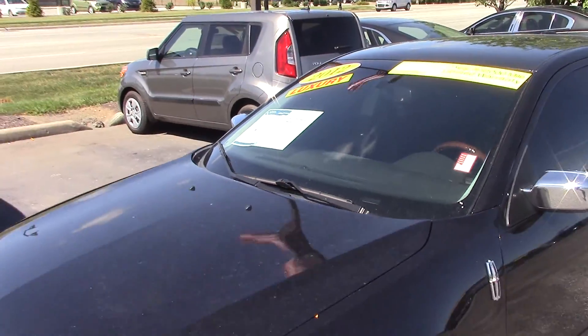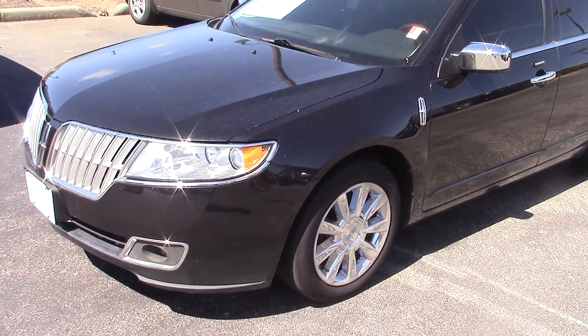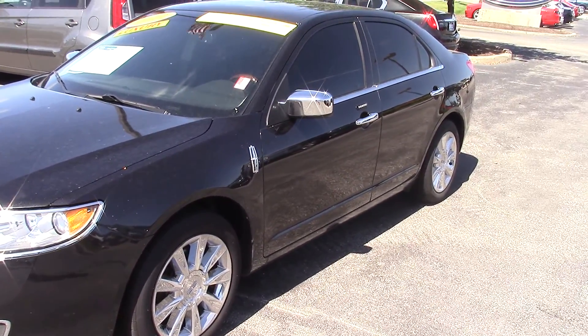It comes with a one-year, 100,000 mile warranty. This one is an all-wheel drive model.